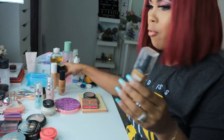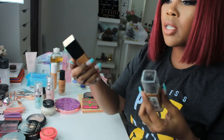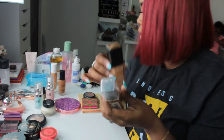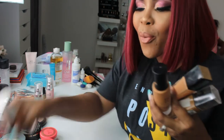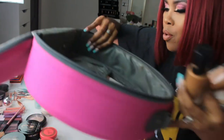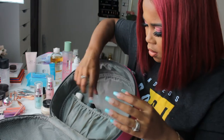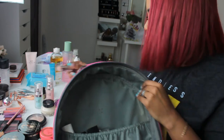Foundation — I'm taking four foundations. I'm taking the NYX Can't Stop Won't Stop in the shade Nutmeg. And I'm also taking the Lincoln — I love this, but it's a bit too light for me, so I like to mix my light foundation with the NYX. Best combination ever. And then I'll take my Bobby Brown as well, and my Fenty Beauty. I know it looks like I'm taking a whole lot, but I will use one of them. I'm just putting these in here. I might move things around later on — I didn't think this through, so we're figuring it out together.